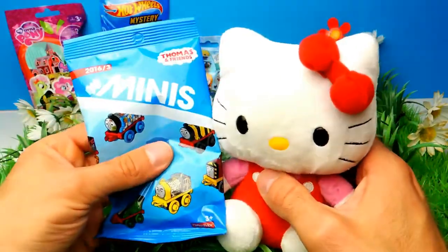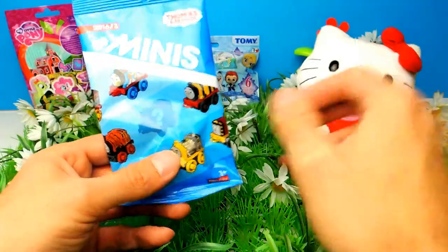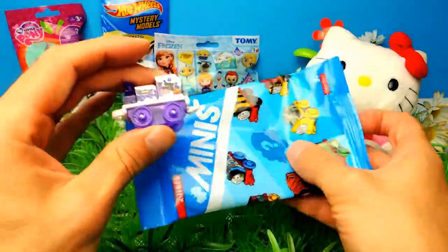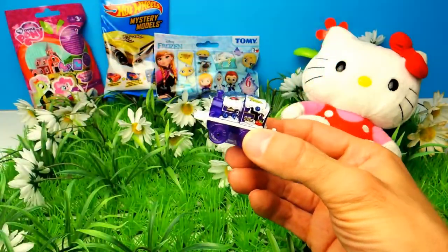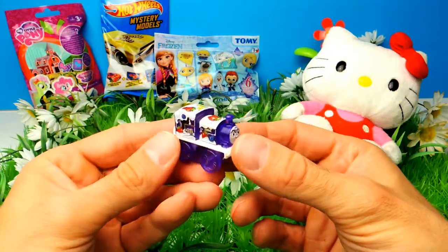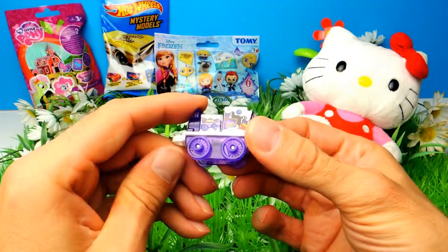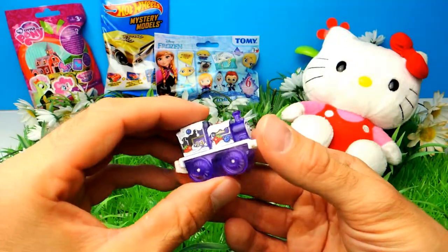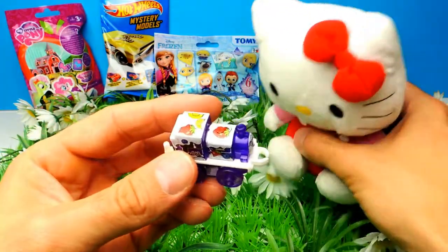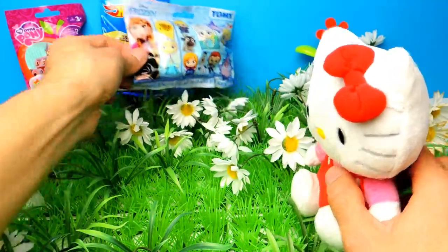We have more blind bags. This is a Thomas and Friends Thomas Mini's blind bag. I'm not sure what's inside — there's certainly a little train, a little tank engine. There are some fruits such as strawberries on the train. Very colorful. I don't remember seeing this in my collection so I'm not sure, but I think this is a new one. At least for me, it's a new one.